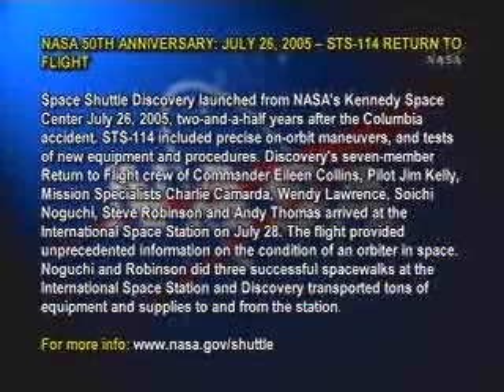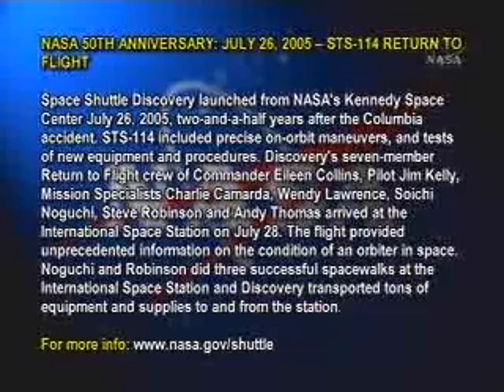The flight provided unprecedented information on the condition of an orbiter in space. Noguchi and Robinson did three successful spacewalks at the International Space Station, and Discovery transported tons of equipment and supplies to and from the station.